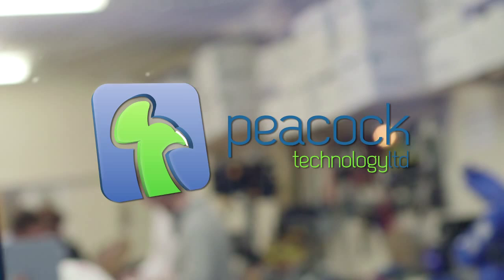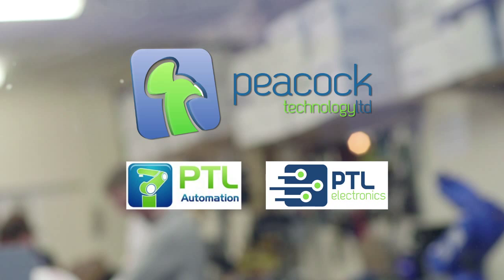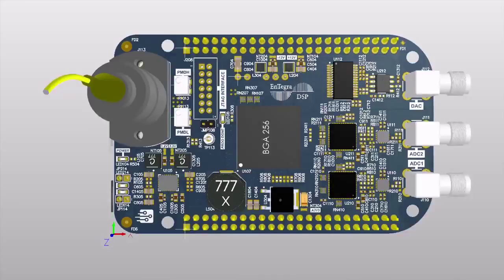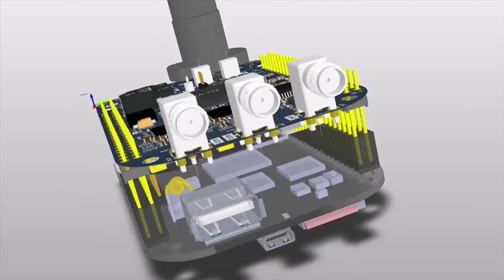Peacock Technology is made up of two divisions: PTL Automation and PTL Electronics. PTL Electronics is a design consultancy. We design products for a wide range of clients. We can take a project from concept right through to final product, or we can support your design team by adding the necessary skills and resources as and when you need them. We do electronics design from circuit design to PCB layout, software and embedded software.